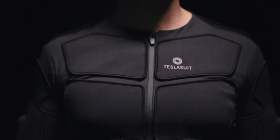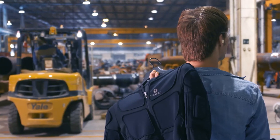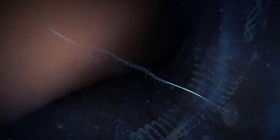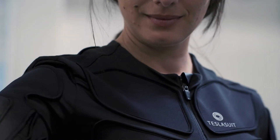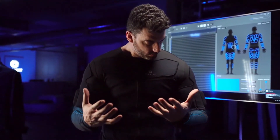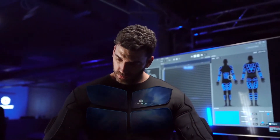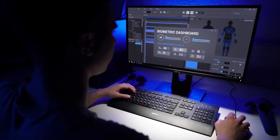TeslaSuit is a human-to-digital interface, the only of its kind, designed to simulate experience and accelerate mastery in the physical world. TeslaSuit inputs haptic feedback to any area of the body, from gentle touch to feelings of physical exertion and temperature, and outputs motion capture and biometrics.